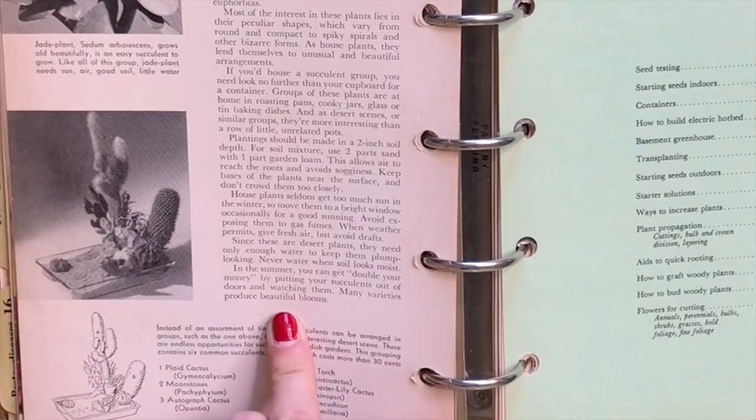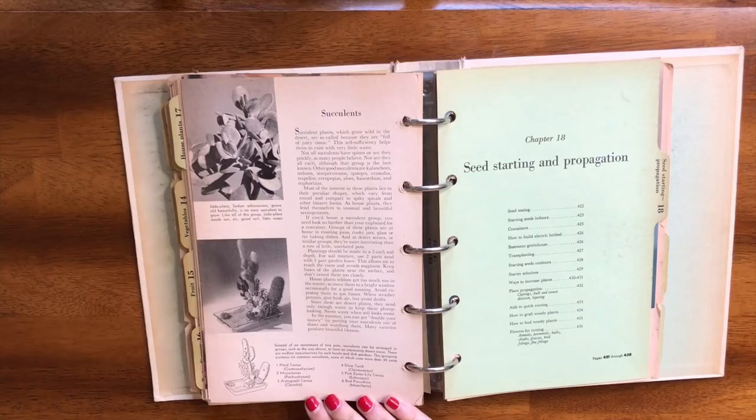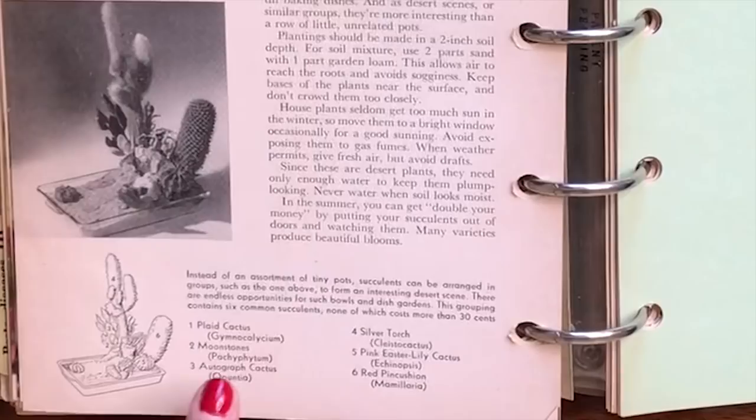It says: 'Since these are desert plants they need only enough water to keep them plump looking. Never water when the soil looks moist, and in the summer you can double your money by putting your succulents outdoors — many varieties produce beautiful blooms.' Also: 'This grouping contains six common succulents, none of which cost more than 30 cents.' 30 cents! I wonder what that converts to today — probably about five bucks, which is absolutely insane.